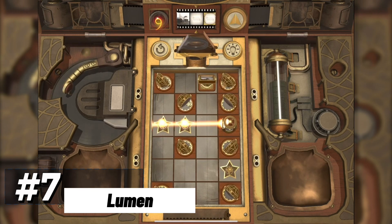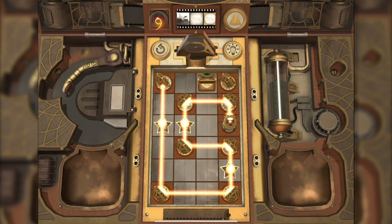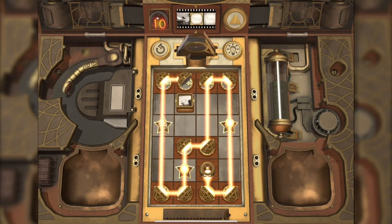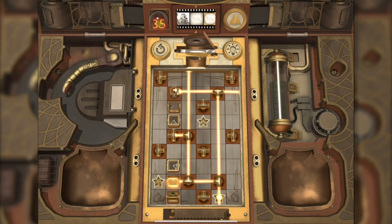We kick off our journey with the mesmerizing Lumen, a visually enchanting masterpiece that beckons you to manipulate light sources, casting intricate shadows that guide you through a world of puzzles. In this visually stunning game, beams of light become your tools, bending and curving as you navigate the intricate labyrinth of challenges. The visuals are more than just aesthetics — they are a central component of the puzzle-solving experience, as you experiment with angles and shadows to unlock new paths.